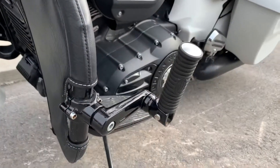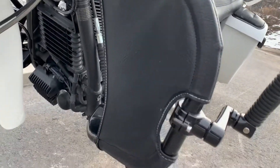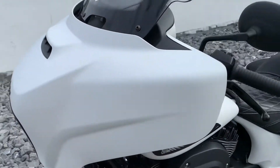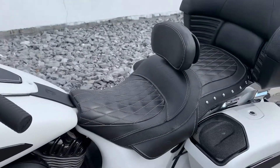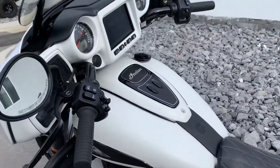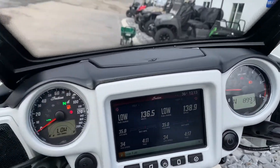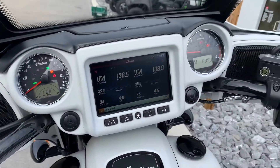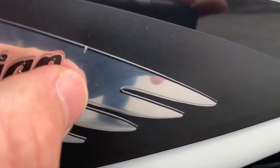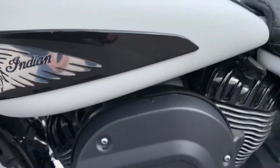You can see the Indian OEM highway pegs and lowers on the engine bars. This bike's been upgraded to heated seats and heated grips — 8,993 miles. On the Indian emblem on the left-hand side, there's just a little mark there. Bike's never been down.